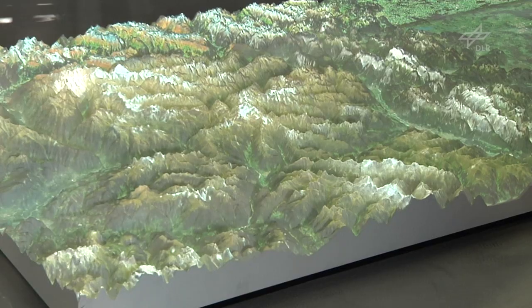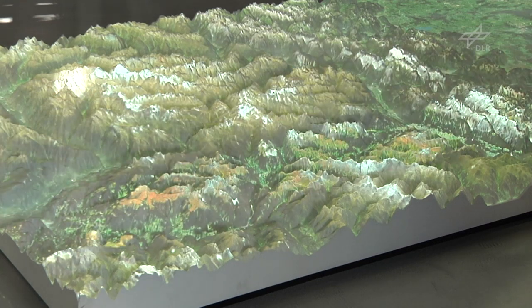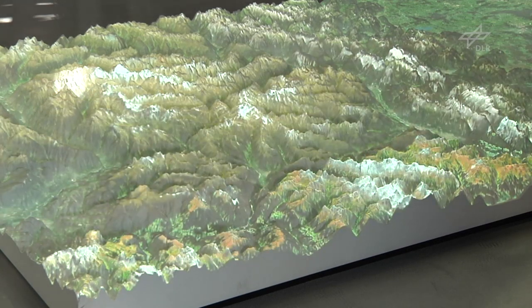What we see here is part of the Alps between Munich and Pausano. We are using this area to demonstrate different remote sensing techniques — optical remote sensing as well as radar remote sensing techniques.